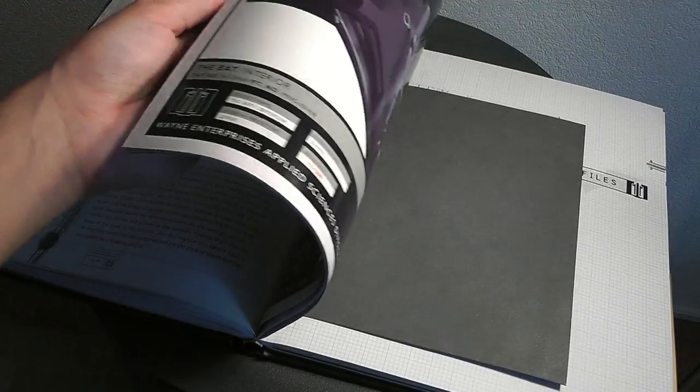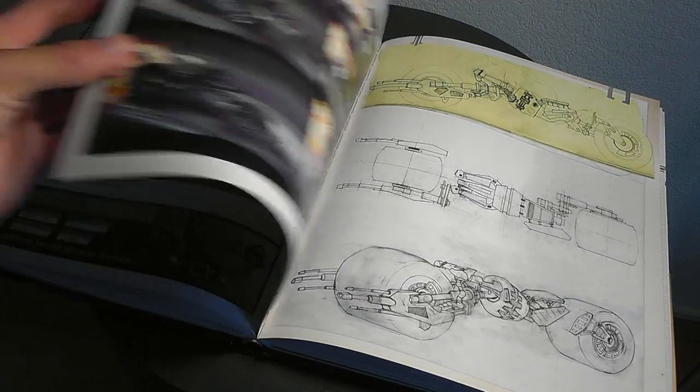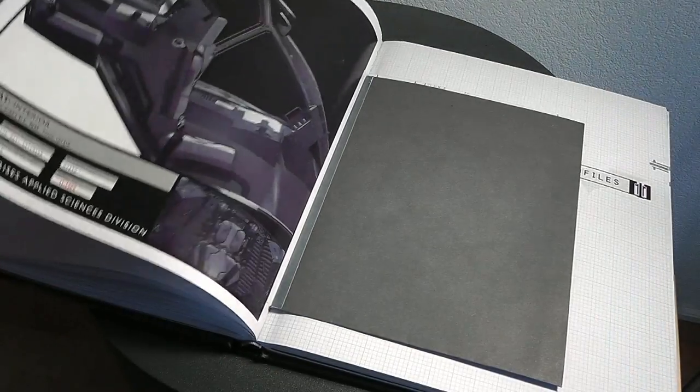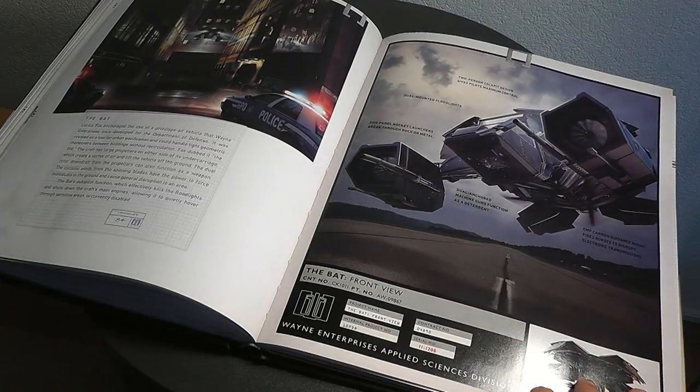In the back part of the book you'll find info about the vehicles - of course the Tumbler, the Bat-Pod, and even the Bat from the third movie. Extremely cool.